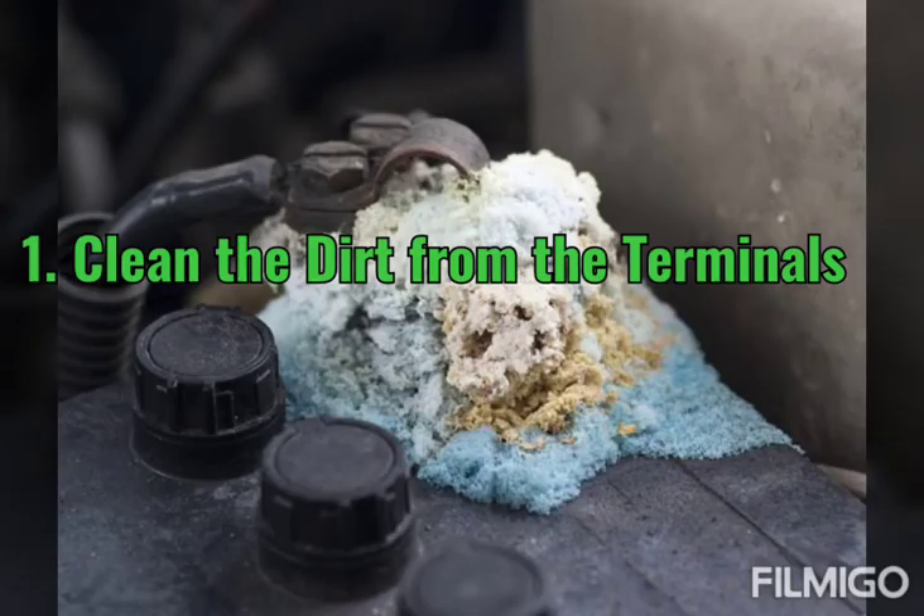Tip 1: Clean the dirt from the terminals. The dirt on the terminals prevents current from passing through into the battery, and it leads to less battery life.